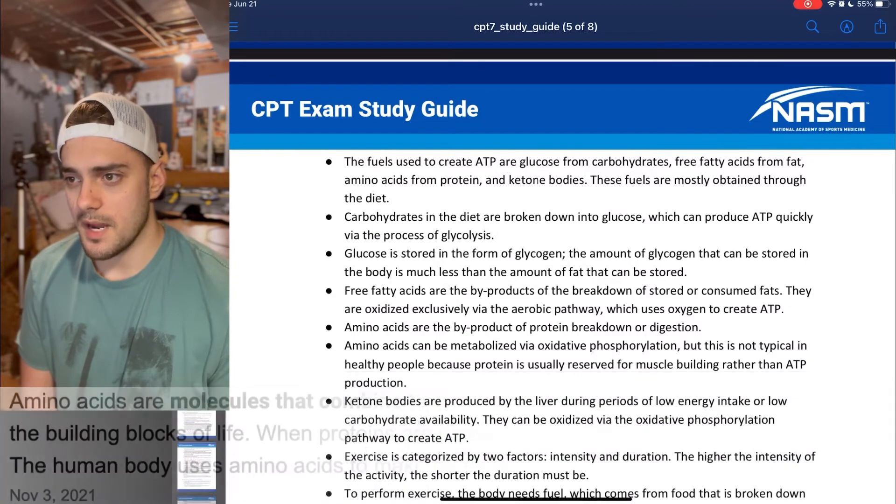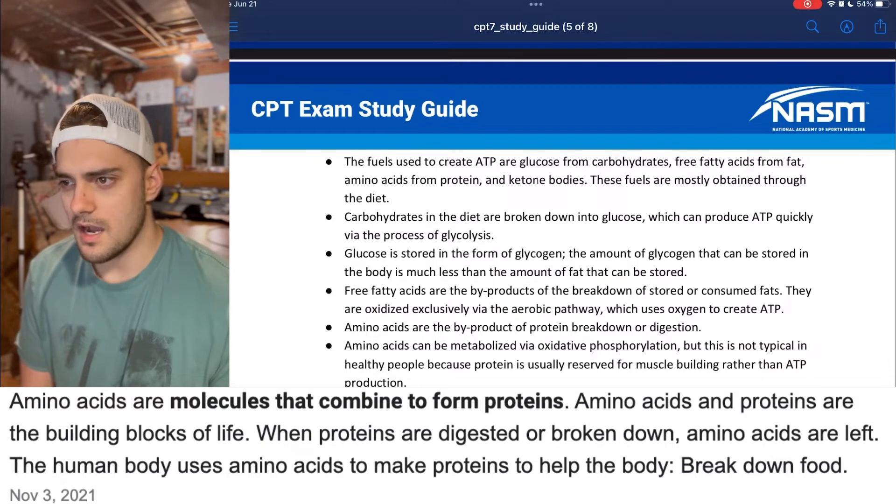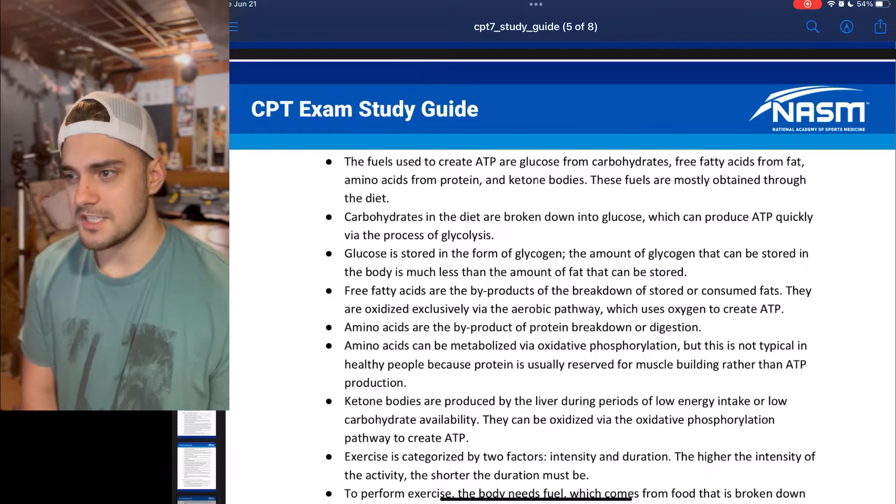Amino acids are the byproduct of protein breakdown or digestion. Amino acids can be metabolized via oxidative phosphorylation.